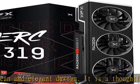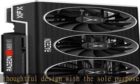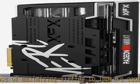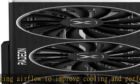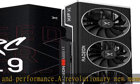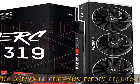AMD RDNA 2 architecture elevates and unifies the gaming experience from performance to visuals across consoles and PC. New ray accelerators, handling the intersection of rays, deliver high performance hardware-accelerated ray tracing. Check the description to get this product today at the best price.